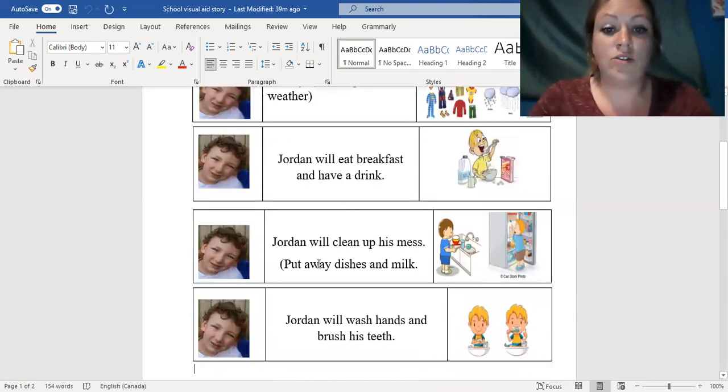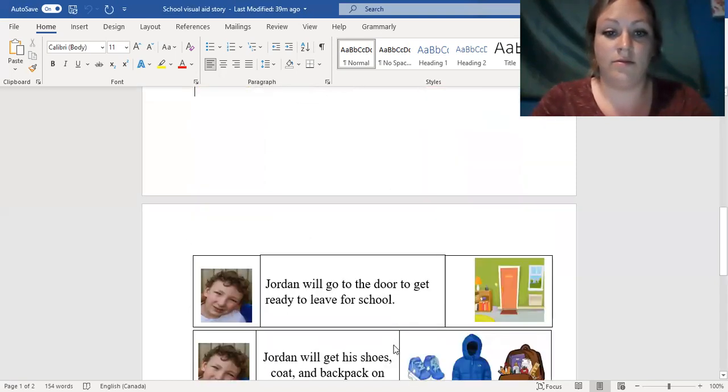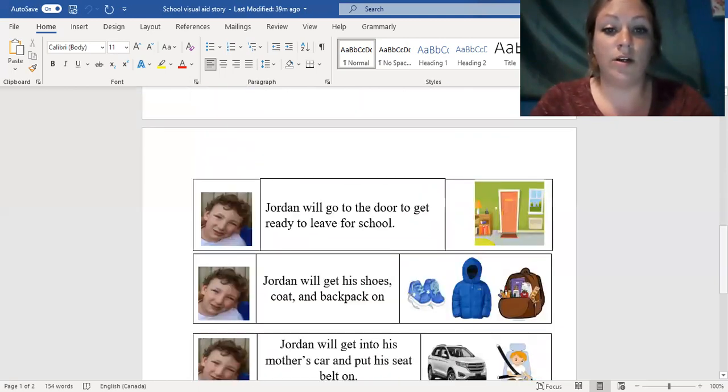Once he's done, Jordan will clean up his mess — he'll put his dishes away and he'll put the milk away too. Then Jordan will wash his hands and brush his teeth. Once he's done that, Jordan will go to the door so he can get ready there for school.